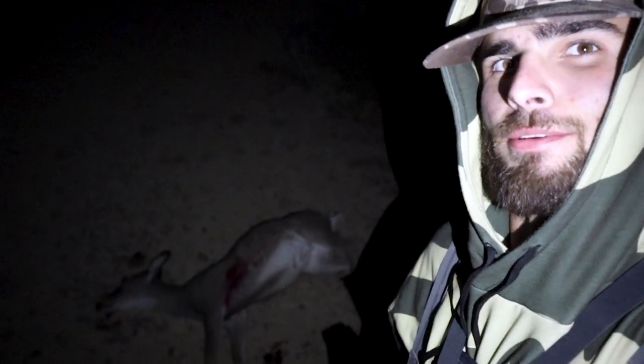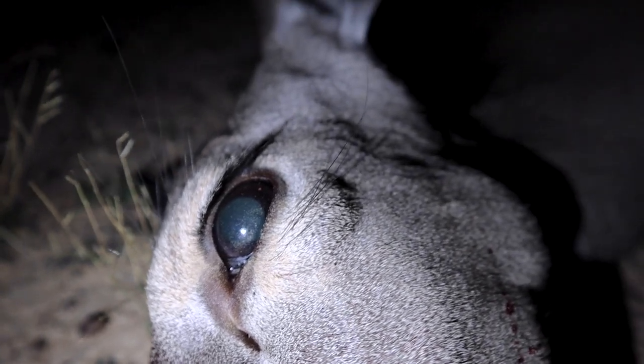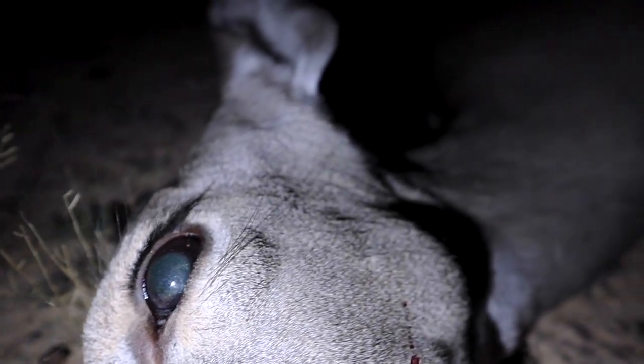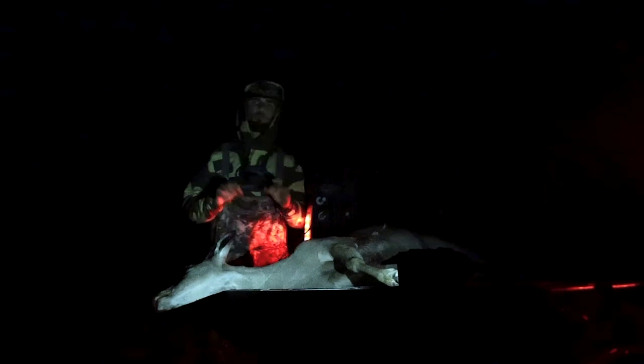There she lays, everybody. I can't show you all too much of her right now because there is a ridiculous amount of blood and YouTube does not like that. I'm going to go ahead and drag her back to the truck and then get the cleaning and cooking process started. Got her all loaded up in the truck. Now it's time to move her over to the skinning rack where we can get her all cut up so we can enjoy a nice backstrap dinner.